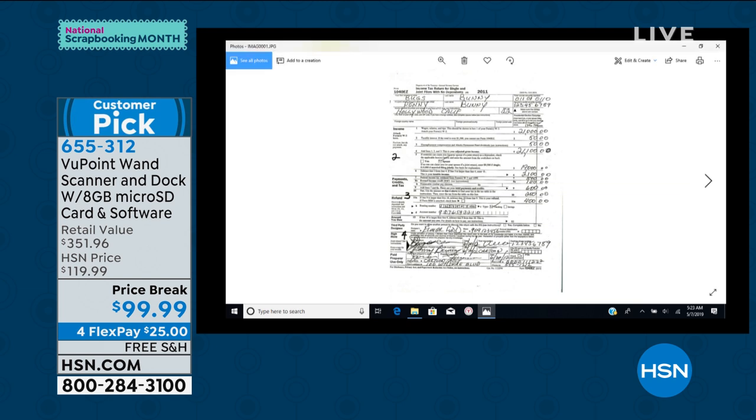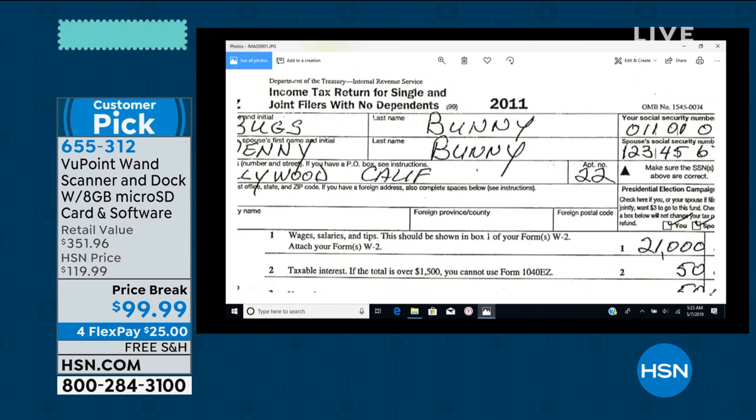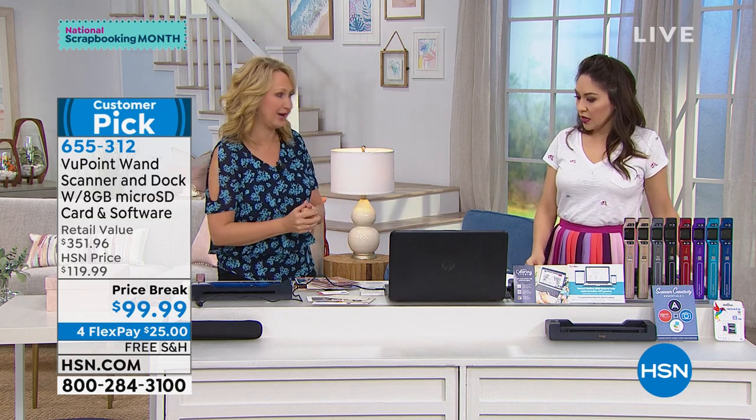Tax documents — you're preparing for next year, you can scan all of that information, and then you can get rid of all those receipts you're holding onto. This helps you declutter your home, get organized, make your photographs shareable. It's such a great portable way to scan on the go — it's the most versatile scanner we offer here at HSN.